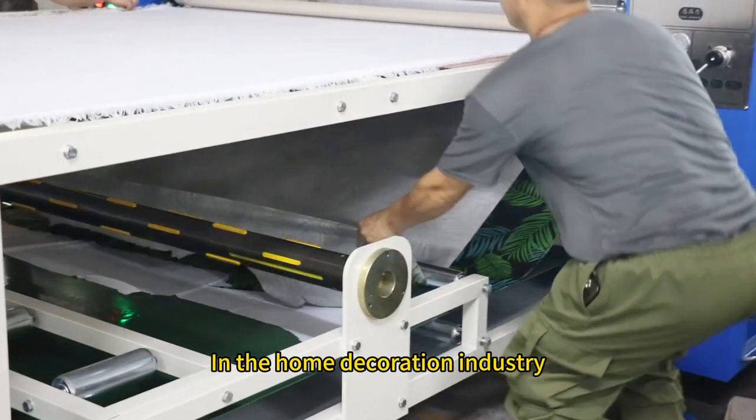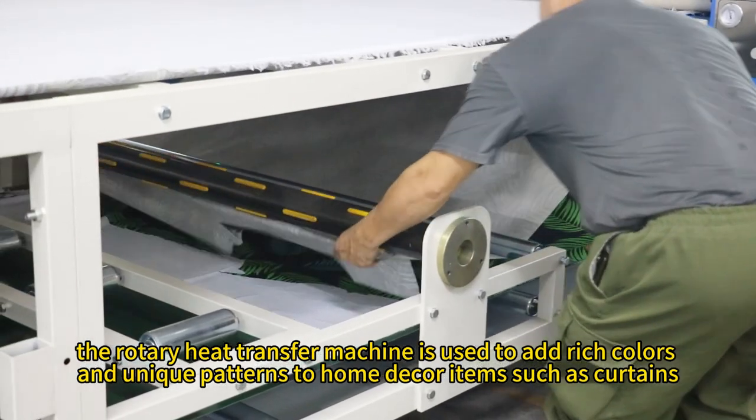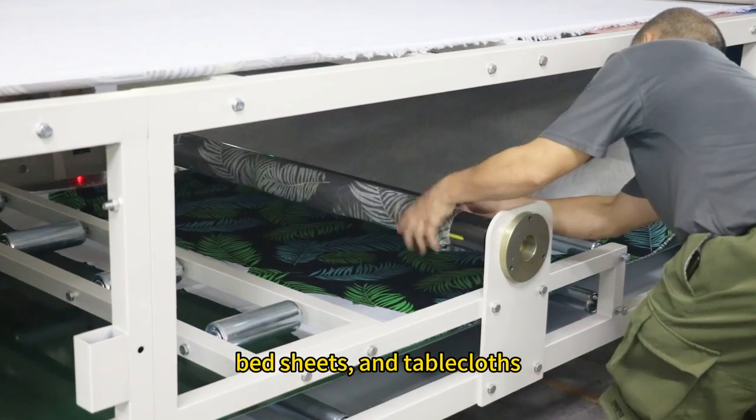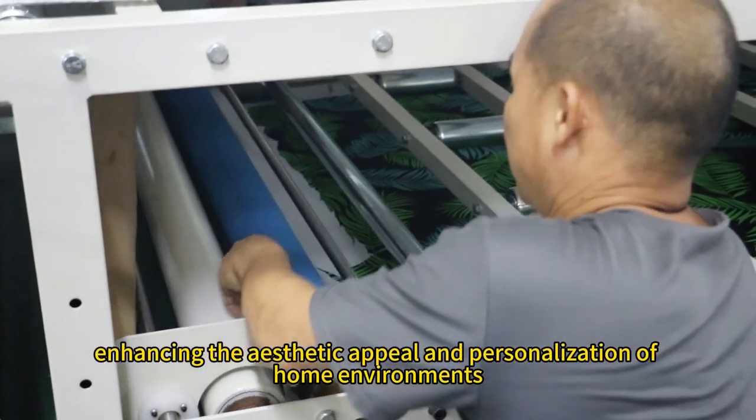In the home decoration industry, the rotary heat transfer machine is used to add rich colors and unique patterns to home decor items such as curtains, bed sheets, and tablecloths, enhancing the aesthetic appeal and personalization of home environments.